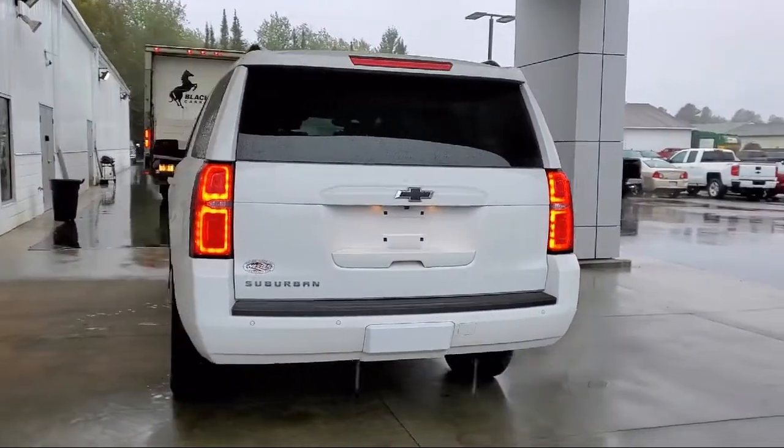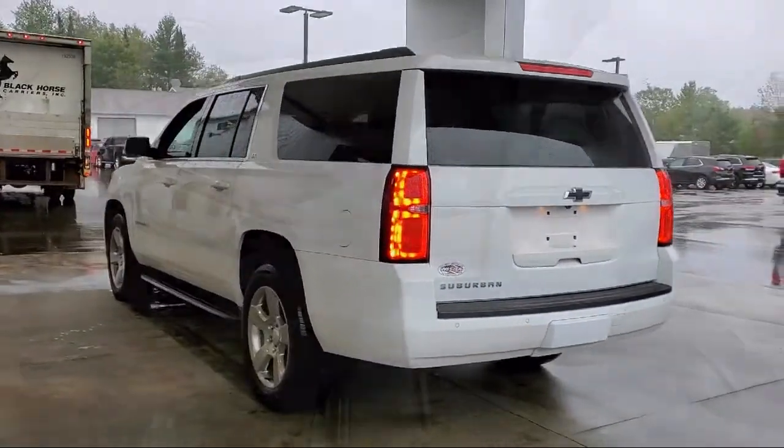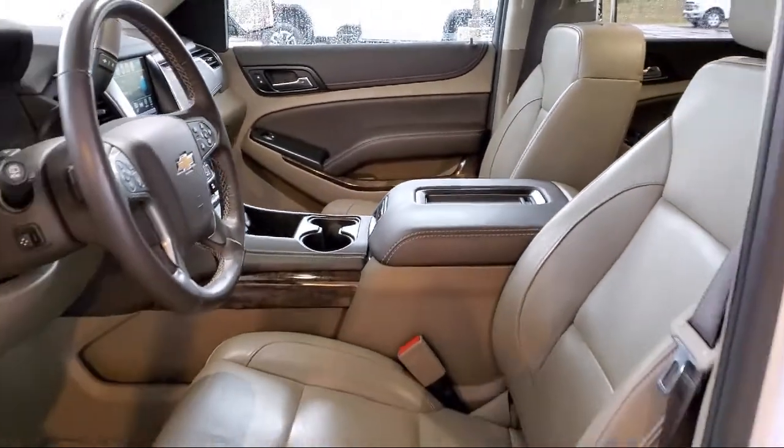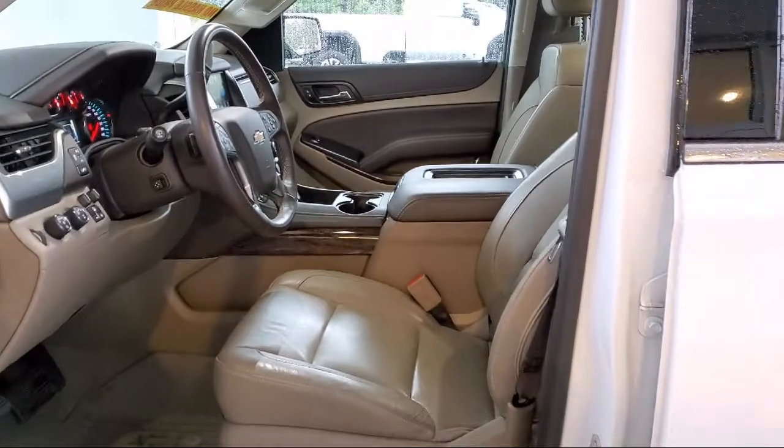It also features a split fold down rear seat, six-way power front passenger seat adjuster, heated leather wrapped steering wheel, roof rack, and has less than 35,000 miles on the odometer.